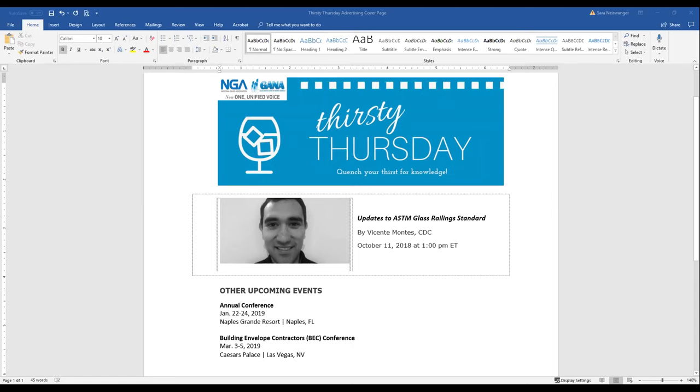He is a registered professional engineer in the District of Columbia, Maryland, New York, North Carolina, Pennsylvania, Texas, Virginia, and Mexico. And with that, I'm going to make Vicente our host and allow him to take over this presentation.